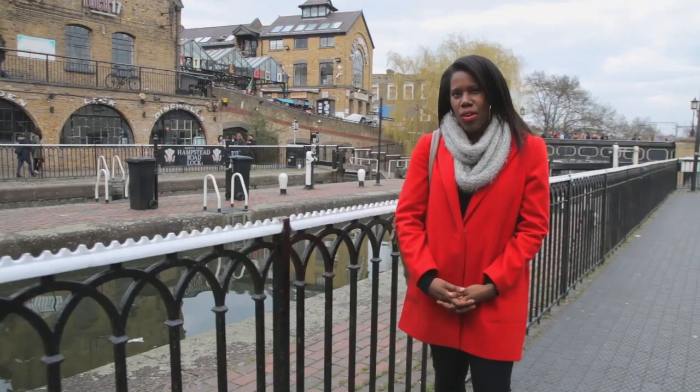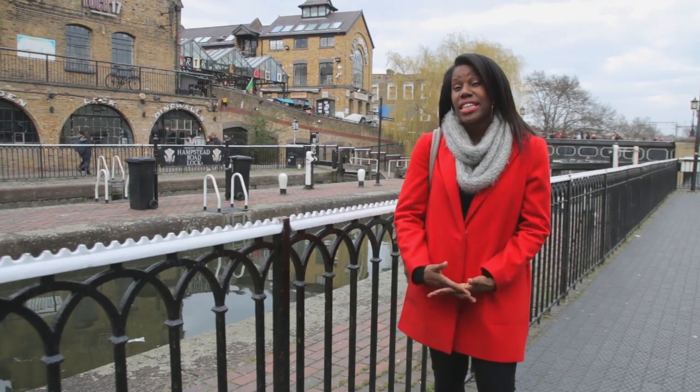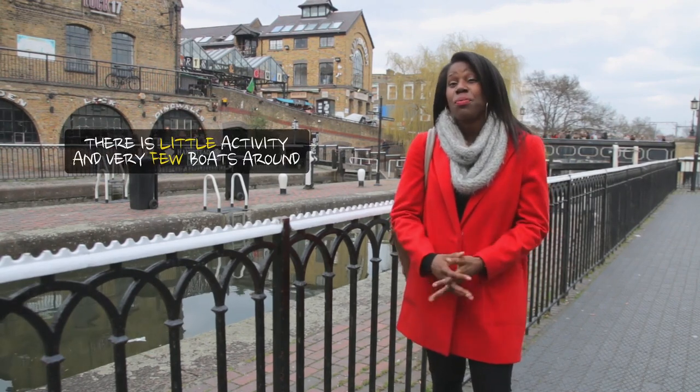Welcome back. It's Cheryl for City Grammar. Today we're in Camden Lock, and as you can see, there is little activity and very few boats around.